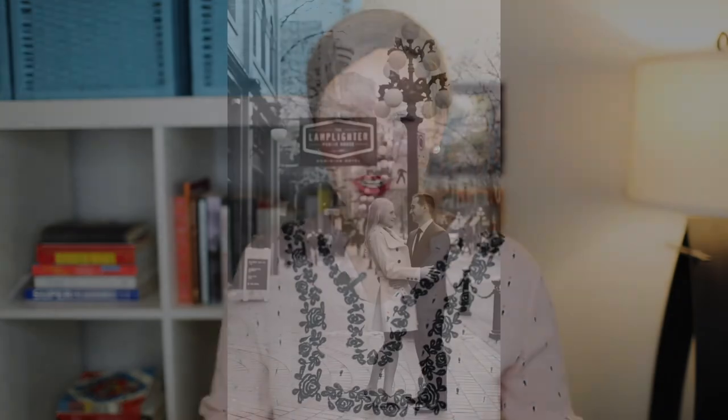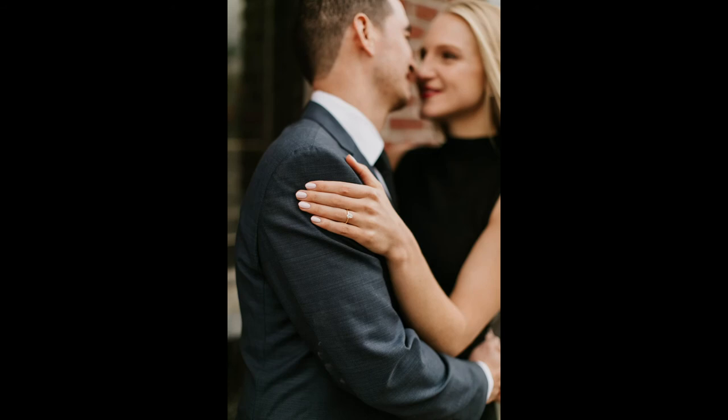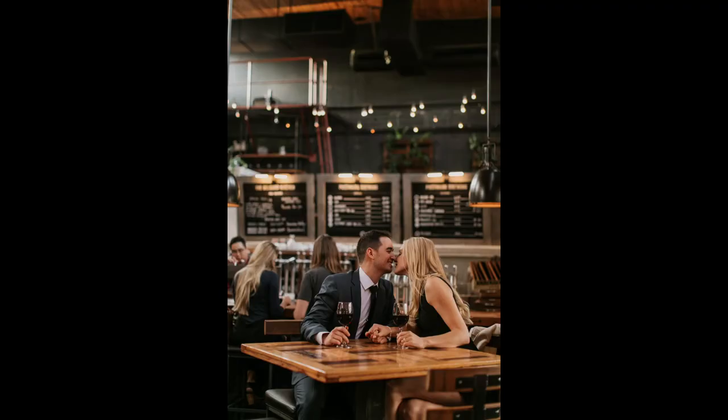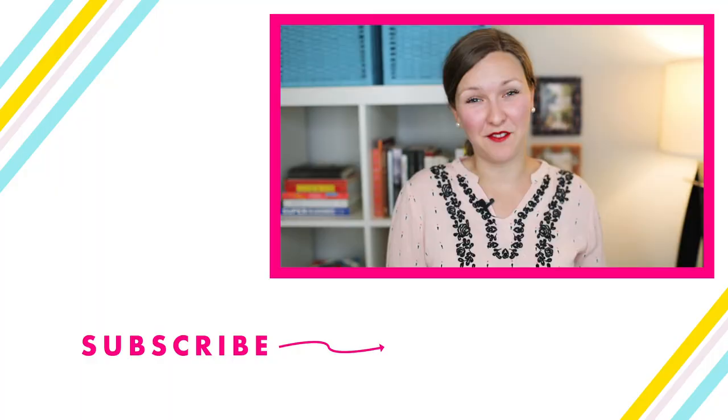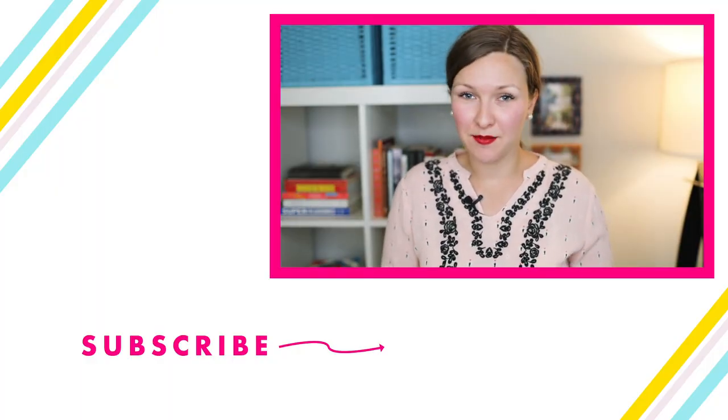On the day of the engagement session, I reiterate what I shared in the email template about how I'll direct them through all of the poses. Nobody shows up knowing what to do — they are not the first couple to have nerves and feel like they're not good in front of the camera. It's my job to make them look beautiful and lead them through all of the poses so they love their photos. I laugh a lot, I talk a lot, I talk quite fast, and I'm usually out of breath because I'm talking and moving in the first 10 minutes, really trying to make sure they feel comfortable with me.